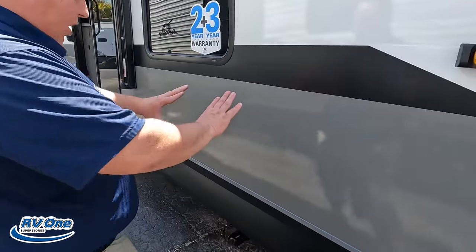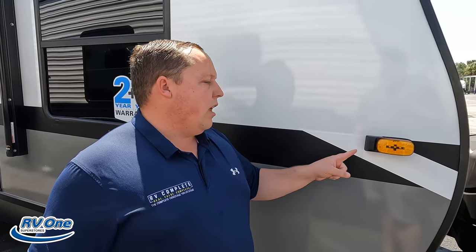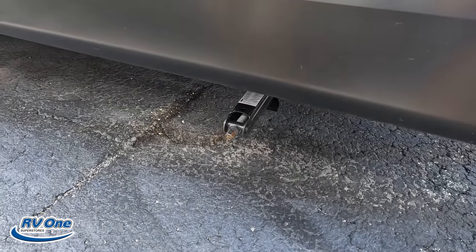Coming down the side — no storage there because it's a bunk room. Something very unique: this has Furrion 360 cameras. Not only can you get a Furrion camera for reverse, but you get the side cameras as well. Furrion is a Lippert company — we'll link where you can get these cameras in the description below. With this being such a long travel trailer, when you put your blinkers on you'll be able to see what's going on in your blind spots while towing. Big shout-out to Furrion.